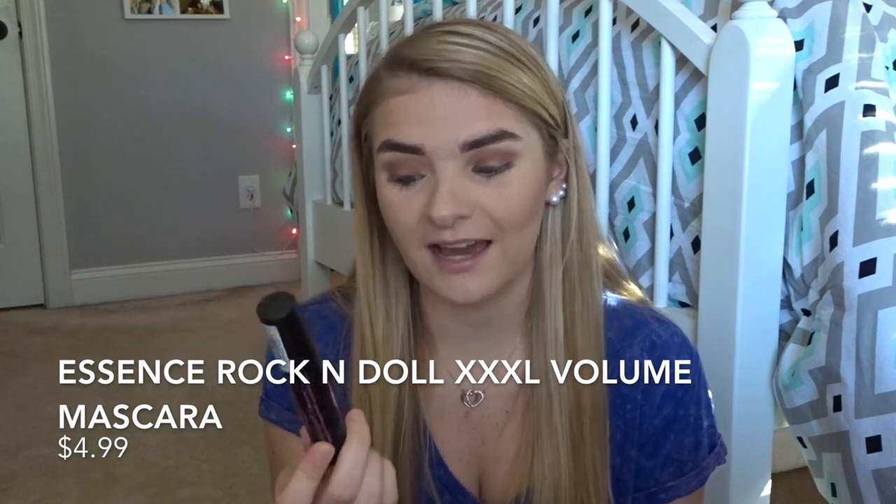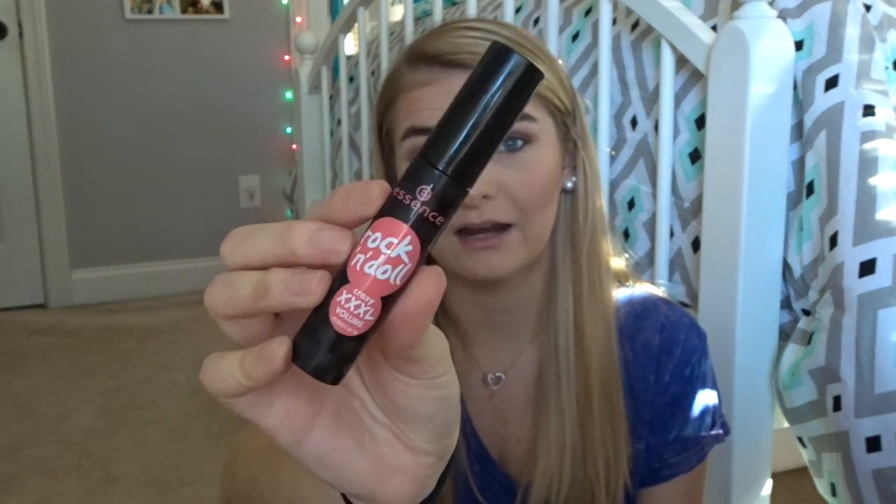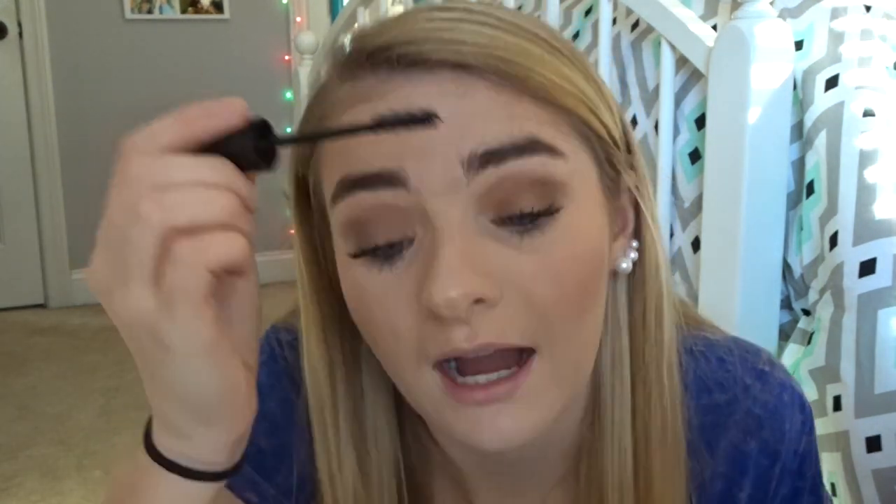Now I'm going to curl my eyelashes with an ELF eyelash curler — it was $2 at Target and I don't see the point in spending $20 on one. The mascara I'm going to use is the Essence Rockin' Doll Crazy XXXL Volume Mascara. This is $4.99 at Ulta. One side of the brush is longer and the other is shorter, which adds dimension. This mascara makes your eyelashes look super full — I love it.